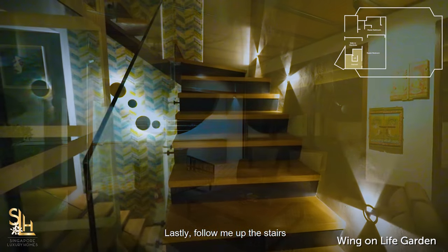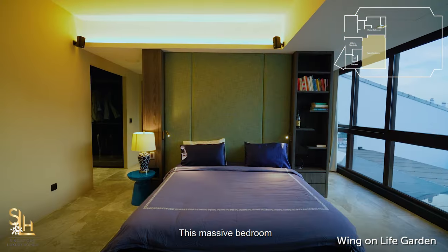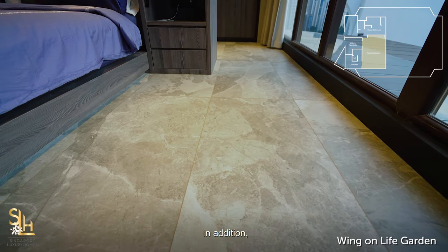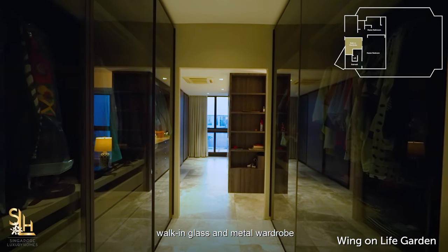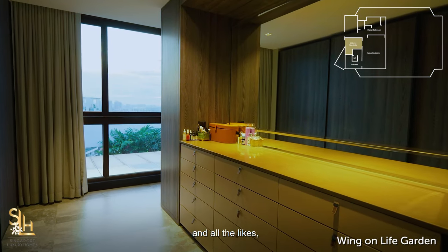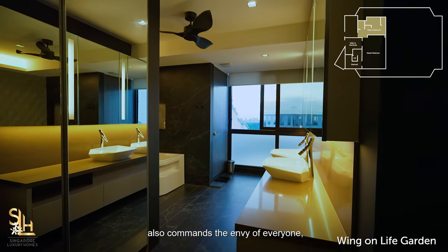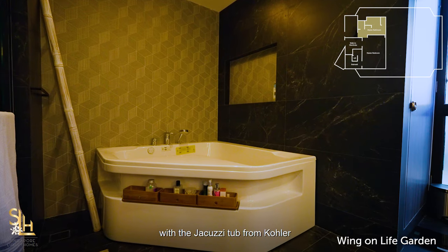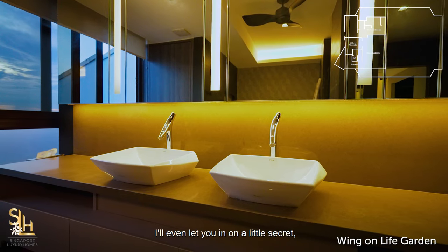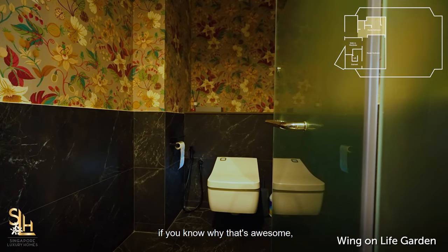Follow me up the stairs to the amazing master bedroom that conquers the whole floor. This massive bedroom has been fully renovated with new tiles from Rice, a unique boutique tile shop. It comes with a gorgeous walk-in glass and metal wardrobe with dresser drawers to accommodate makeup, jewelry, scarves and more, pleasing both the mister and the missus. The master bathroom will pamper you with a Jacuzzi tub from Kohler, a rain shower with wall sprinklers from Hansgrohe, and the WC even comes with seat heating.